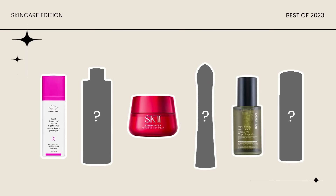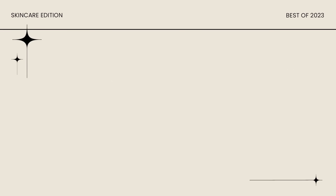Hi guys, welcome back to my channel. Today we have a roundup of the best of skincare of 2023. I know I'm very excited and it's very stressful to think about what to include in this video because I tend to be a little bit more biased towards the products that I've used more recently.